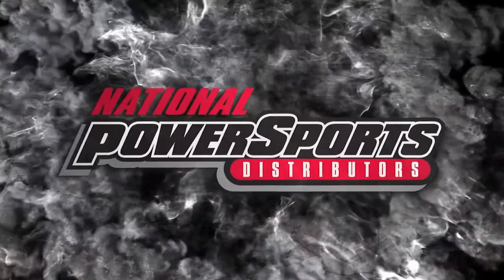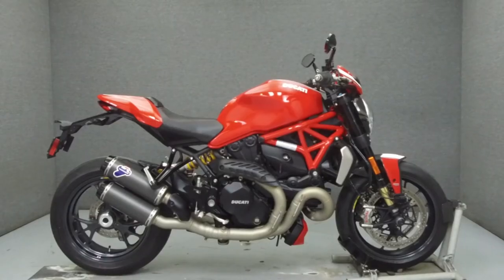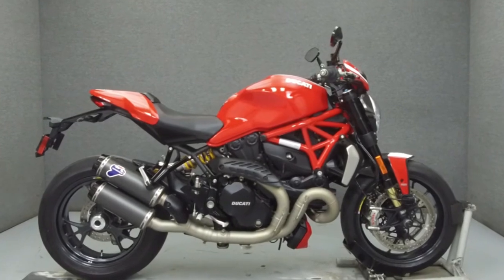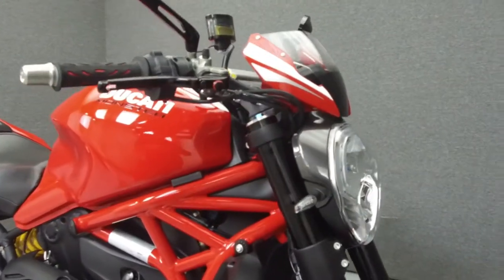Hey everyone, this is Keegan from National Powersports. Today we're going to take a look at this 2016 Ducati Monster 1200 with 2,266 miles.